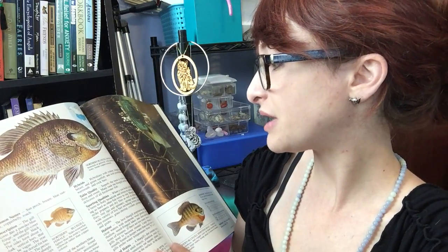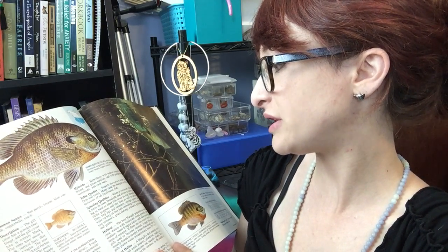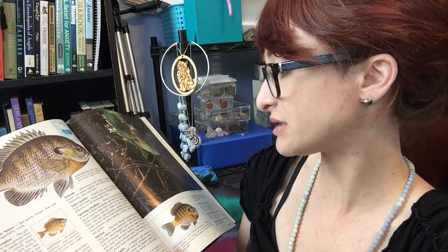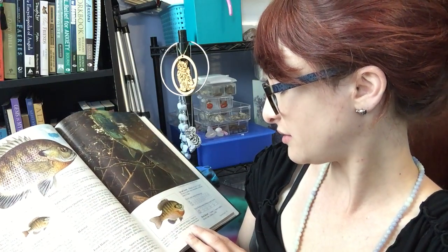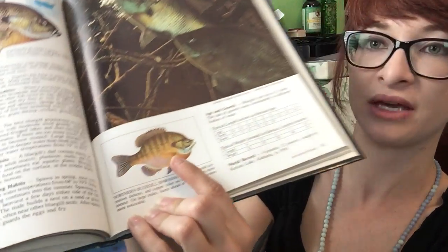Bluegill hybridize with red ear, long ear, red breast, and green sunfish, and also with pumpkin seed, warmouth, and rock bass. Here it shows a northern bluegill spawning male.